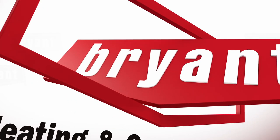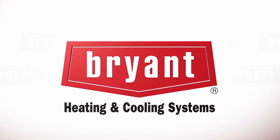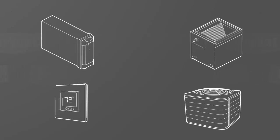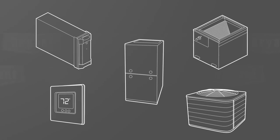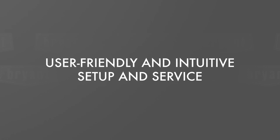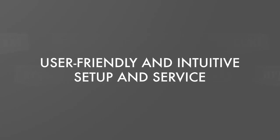As a leader in the HVAC industry, we continually focus on manufacturing products that deliver meaningful benefits to hardworking technicians in the field. With that goal in mind, we are pleased to bring you more user-friendly and intuitive ways to set up and service our gas furnaces.